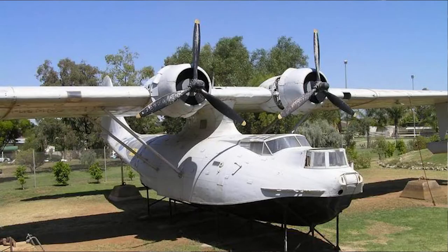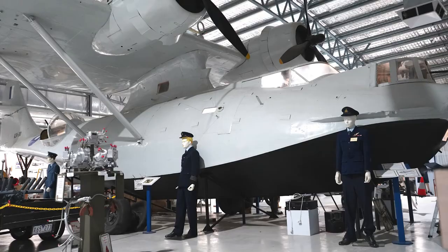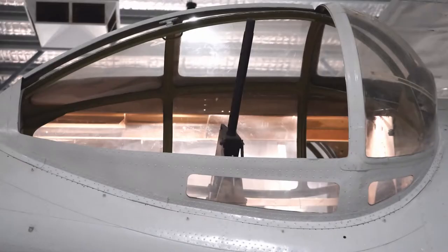This Catalina is exactly the same Catalina that was outside. When they built this shed over it, they poured the concrete floor without moving the aircraft and built the shed without doing anything to it. We got it painted and there's all new perspex in the windows, and it's here now for forevermore.